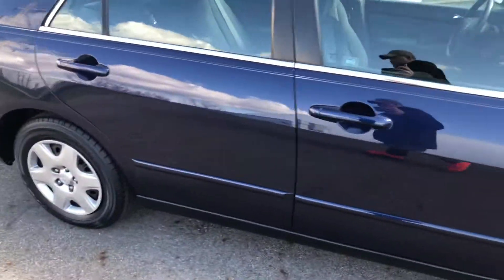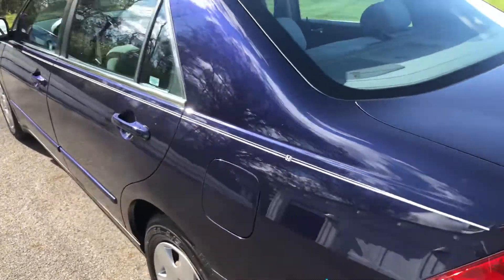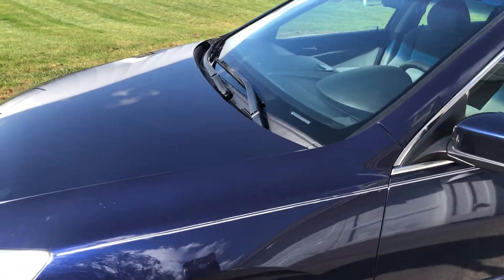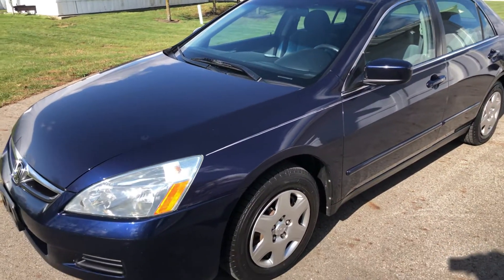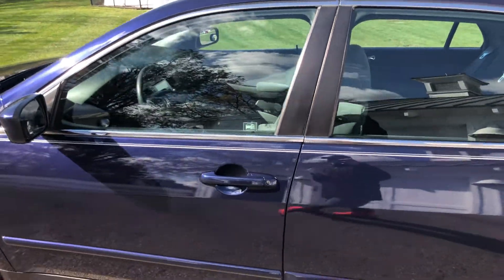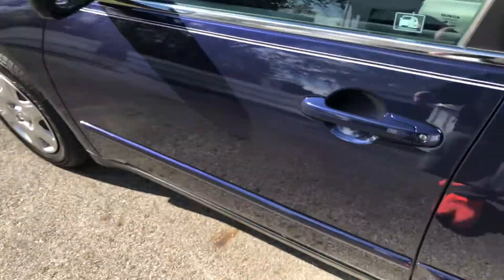Some other service notes before we look under the hood and inside. In the last couple years, this Accord has had a new alternator, new serpentine belt, new oxygen sensors, new front sway bar links, both front control arms with ball joints, air and cabin filters replaced, oil pressure switch replaced, coolant flushed, and transmission fluid flushed. This car has had regular maintenance and services throughout its lifetime, all documented.